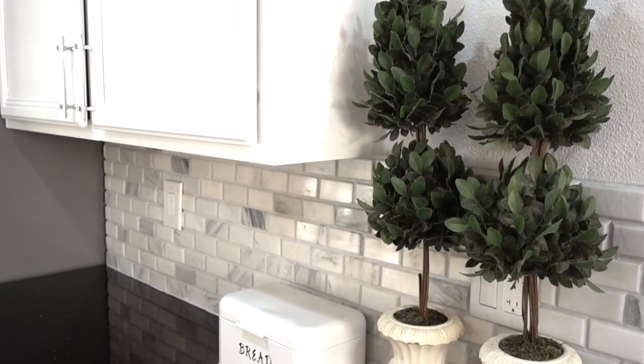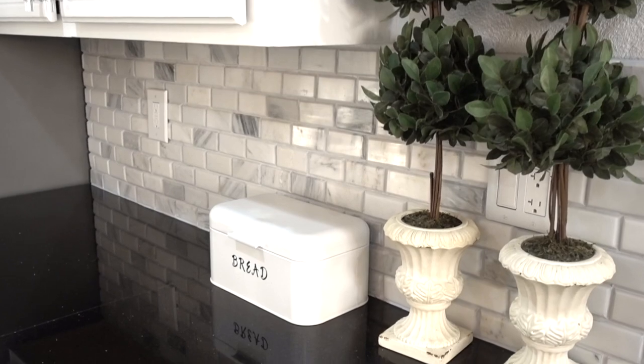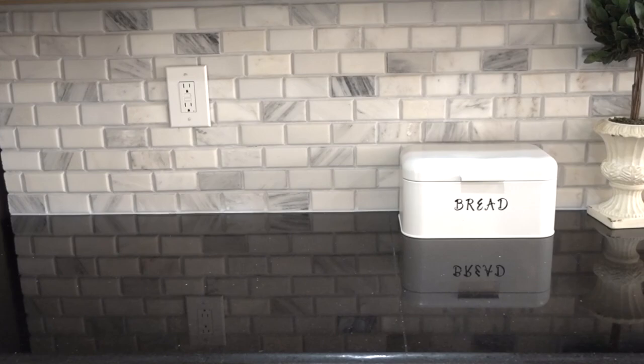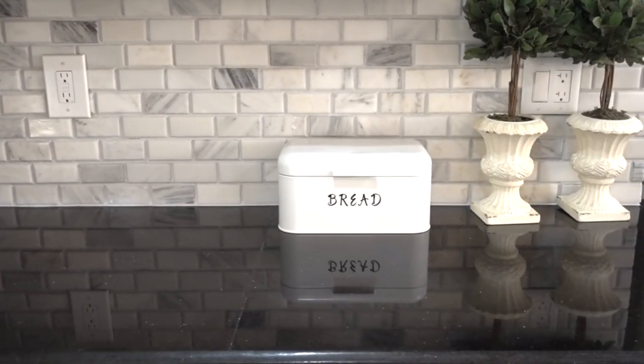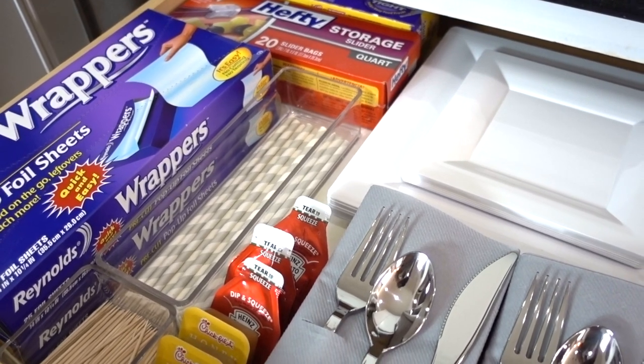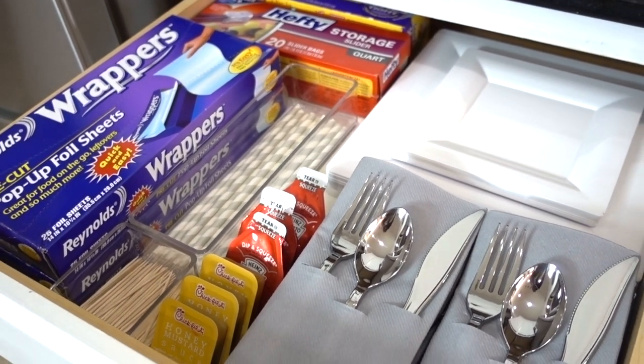My motto has always been a clean kitchen is a luxurious kitchen, and I kept my decor very simple while not covering up all of this beautiful marble tile with clutter and items that I just don't use daily. You guys have seen my takeout during my other kitchen tour video, and I will link that down below if you'd like to see more organization.